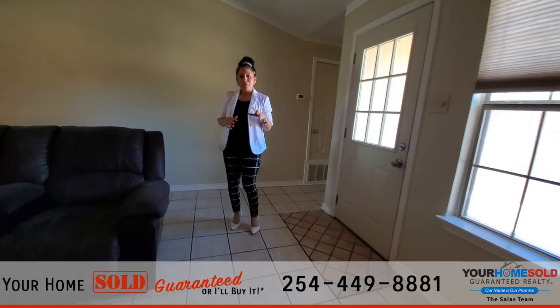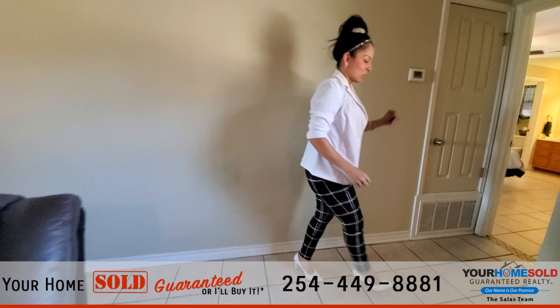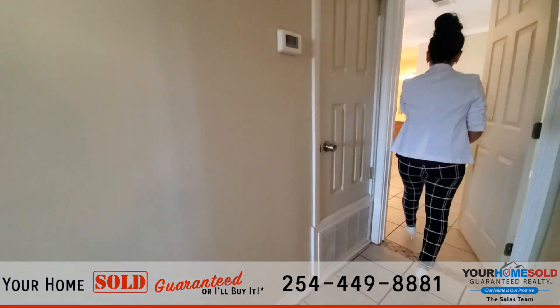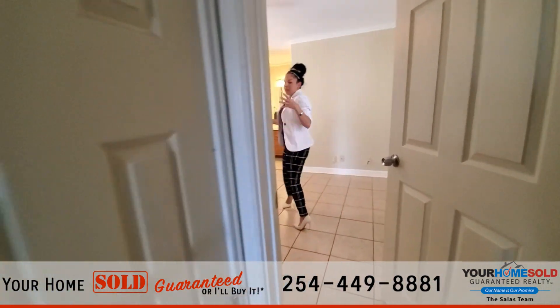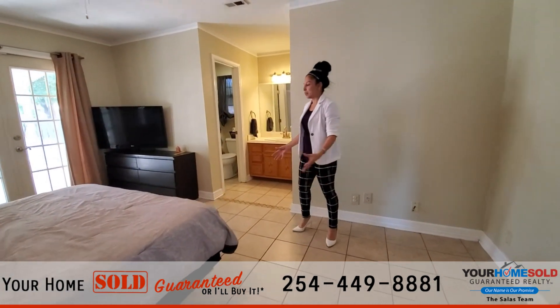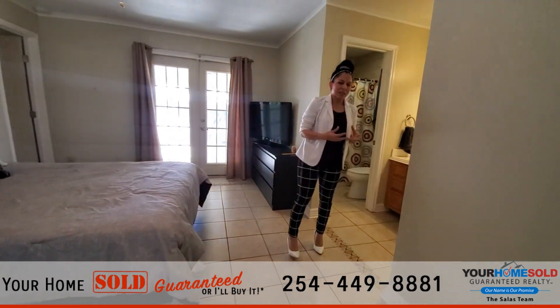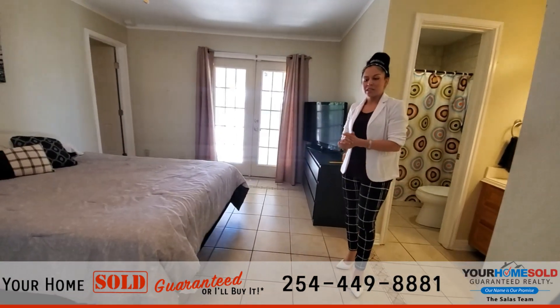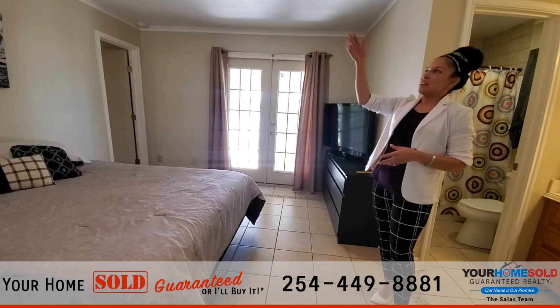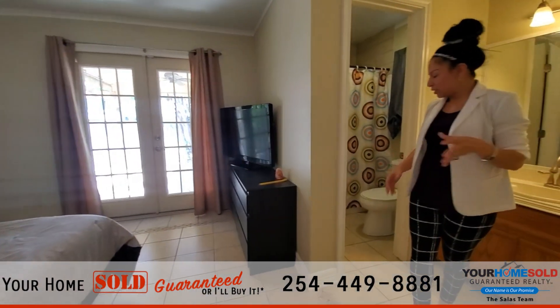Now we're going to go into the bedroom. The master is on this side of the house and the minor bedrooms are on the other side, so we'll go to the master first. You'll notice the gorgeous tile flooring — very easy to clean up here in Texas, since we sometimes get a lot of dust. It does have a lighted ceiling fan.